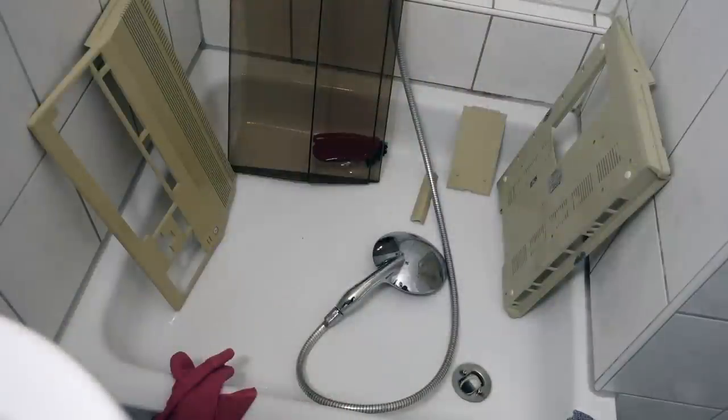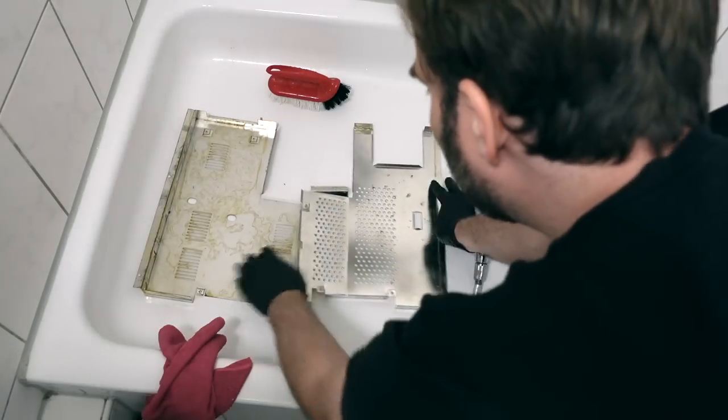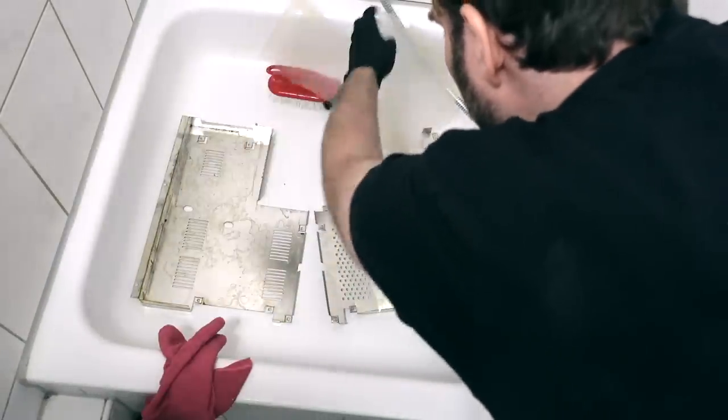After a lot of scrubbing I got the case parts to a point where I just want to leave them to dry. I'm going to scrub the shielding using basically the same method, and I'll submerge these for a bit.